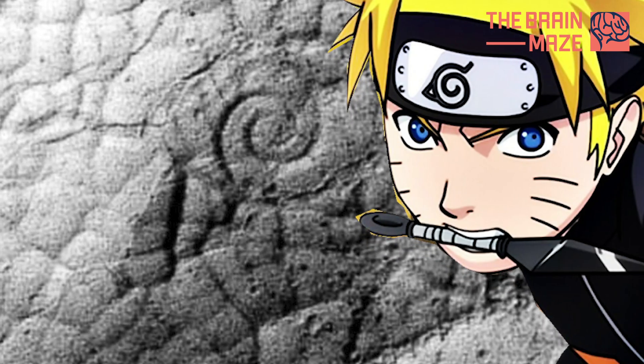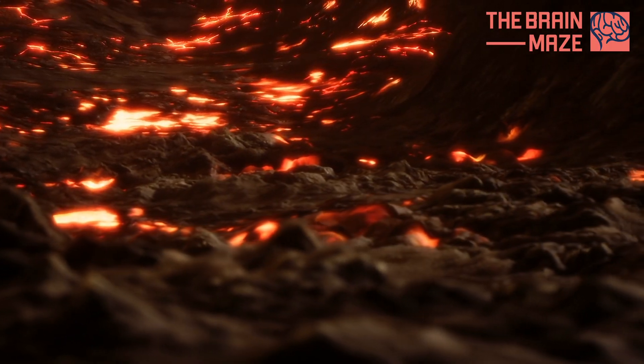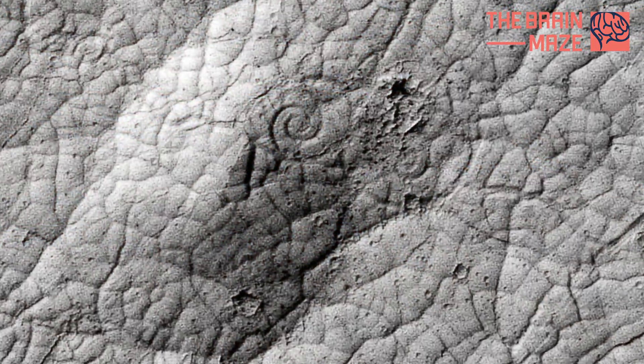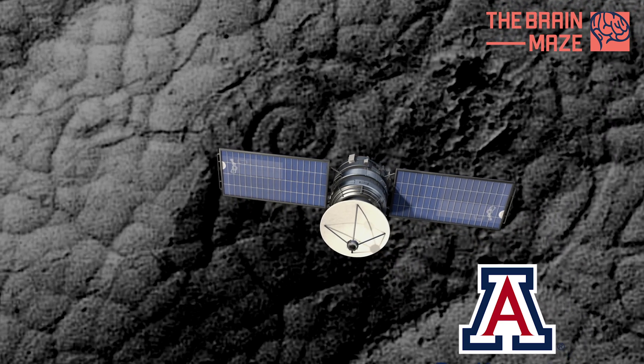Lava Coils: These lovely spiral patterns are not an argument that Naruto was here. The swirls are known as lava coils. When two lava flows moving in opposite directions mingle and swirl, the coils are the hardened results, says the University of Arizona team that works with the high-resolution camera on the Mars Reconnaissance Orbiter.